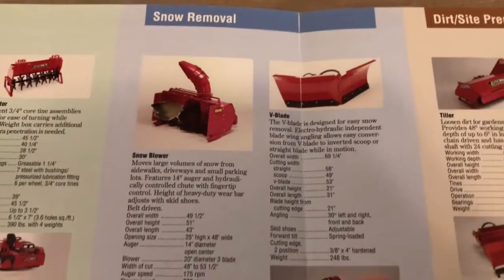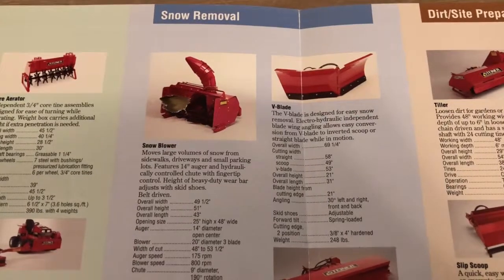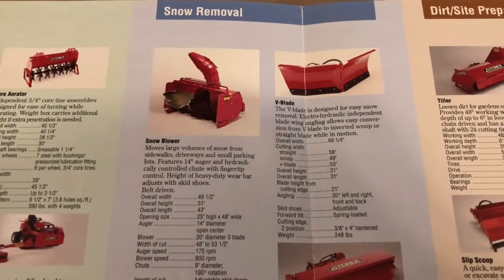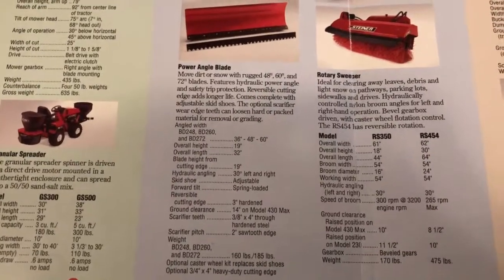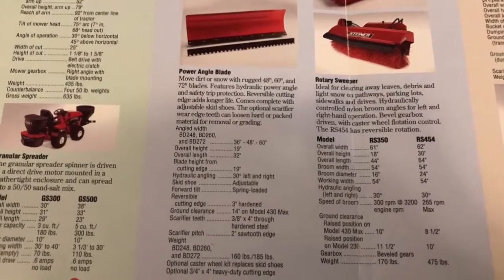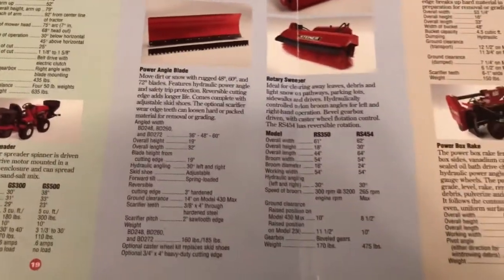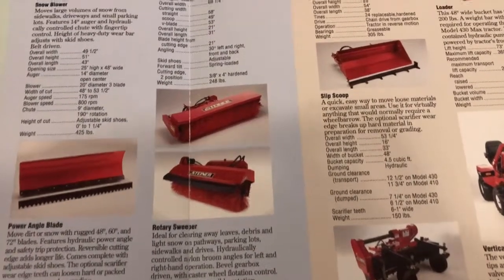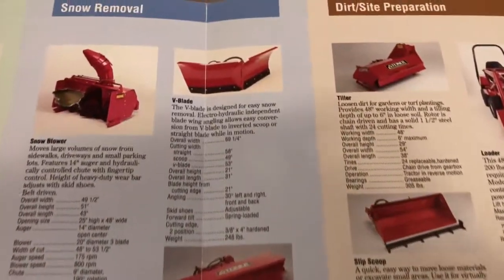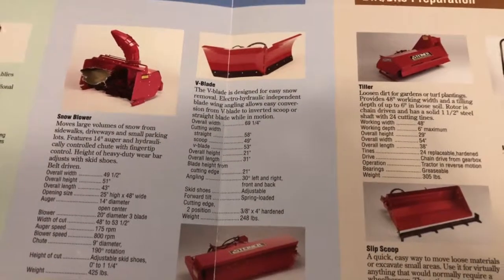Moving into snow removal: obviously the snow blower, although that one has been discontinued and replaced with a new model — I have a video on that. Snow plow blade available in a 36, 48, and 60 inch. Most people didn't know you could also get a ripper edge for it if you wanted to move dirt around or rip up roots. Sweepers: one was hydraulically driven and the other was belt driven — I cover that in one of my videos. And the V-plow — I also cover that in one of my videos. Probably one of the best plows I've ever used.